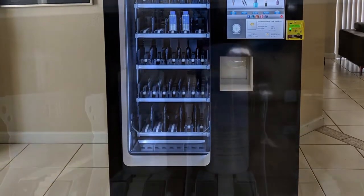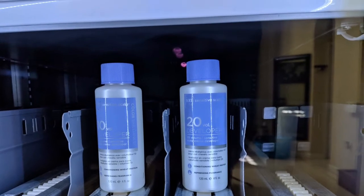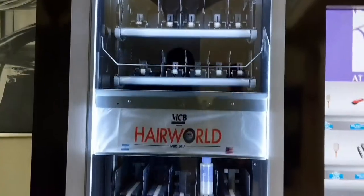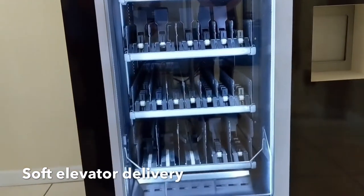This machine is capable of holding up to eight trays for a wide range of products. The soft elevator delivery makes vending the most fragile items a breeze.